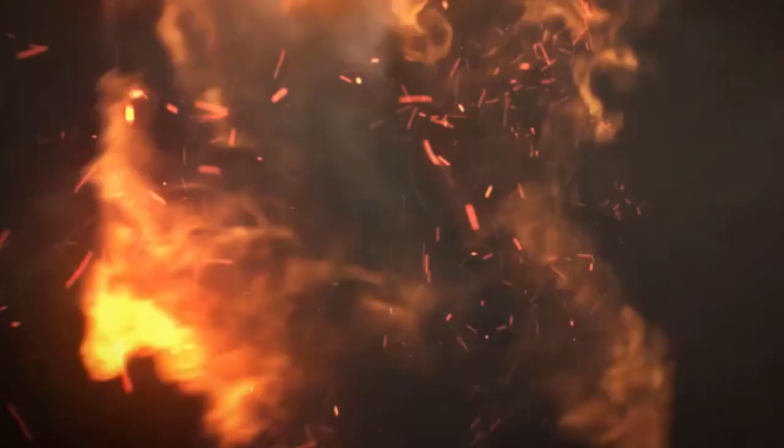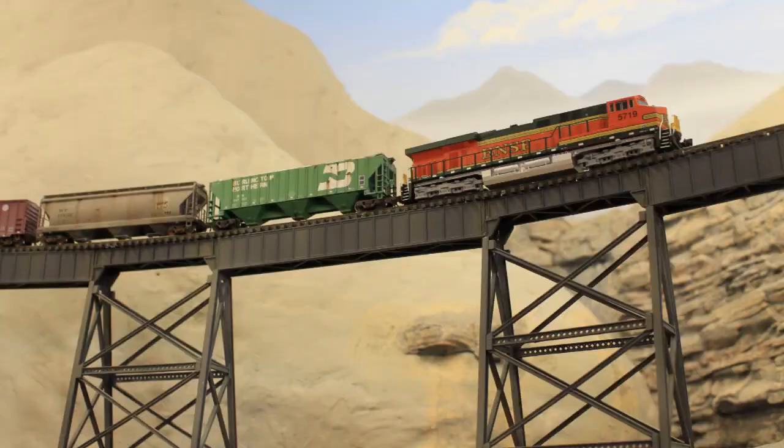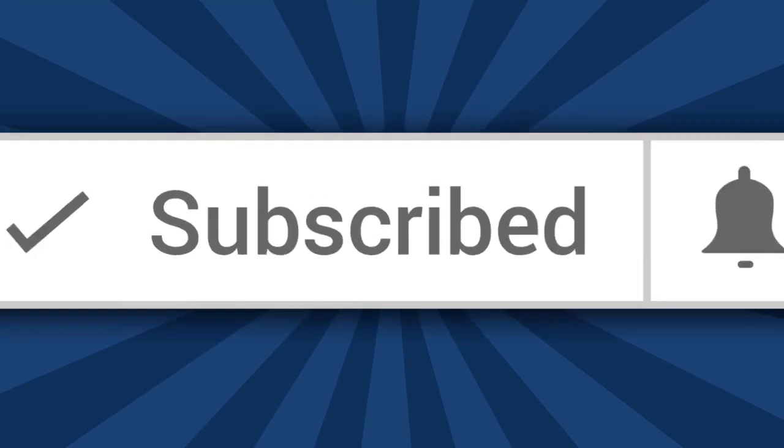Books for Model Railroaders and Rail Enthusiasts on Ron's Trains and Things. Hi, I'm Ron of Ron's Trains and Things, and if you'd like to see more model railroading tips, tools, and techniques, then be sure and subscribe down below and click the little bell icon so you can catch future videos.